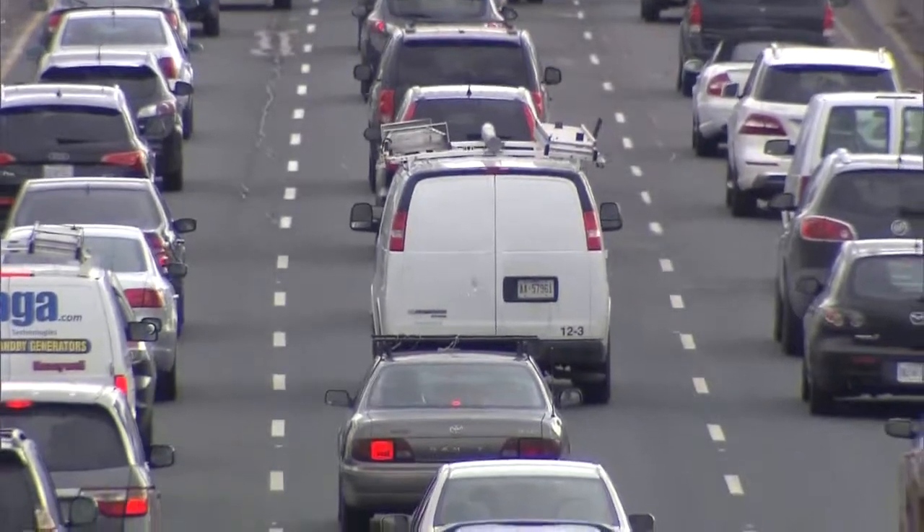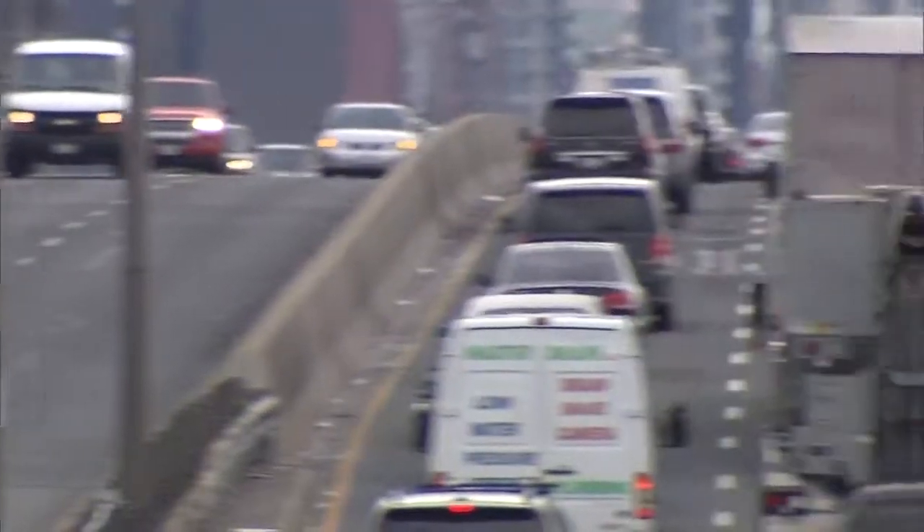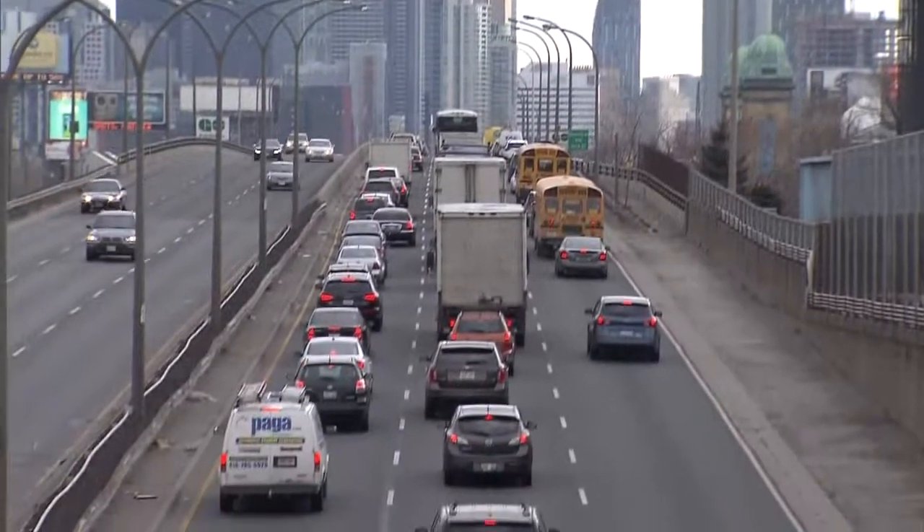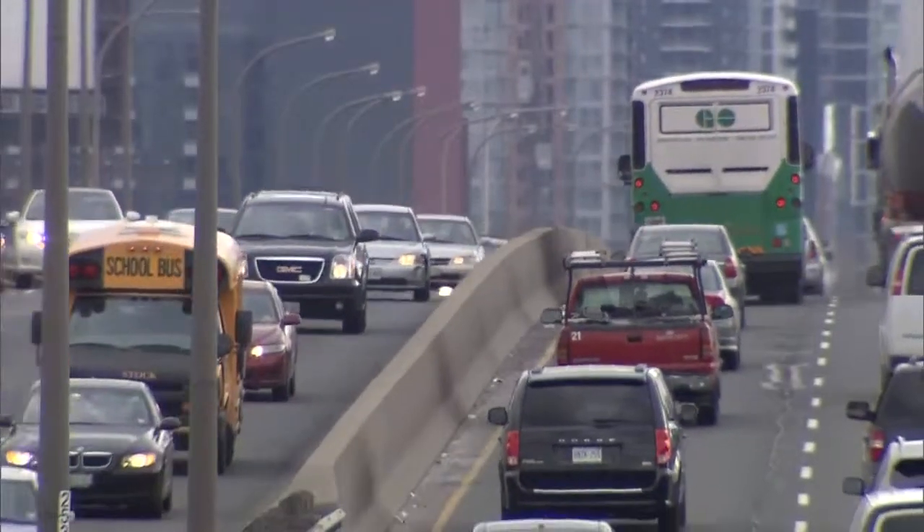It seems it's gotten a lot worse in the past few years. It's horrible. It's a highway headache commuters face every day: traffic. In fact, Toronto is in the top three for the worst cities in North America, averaging an 82-minute commute.